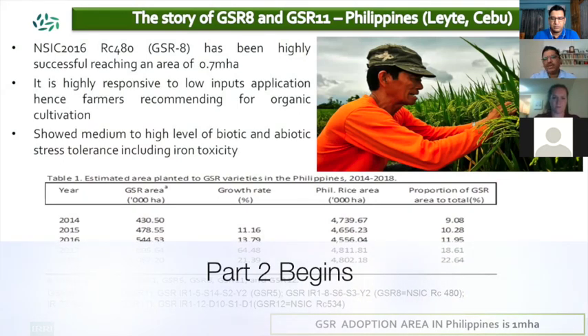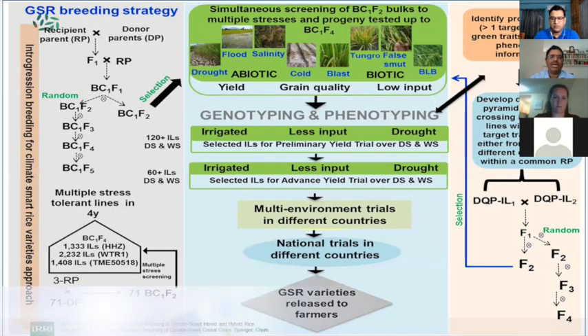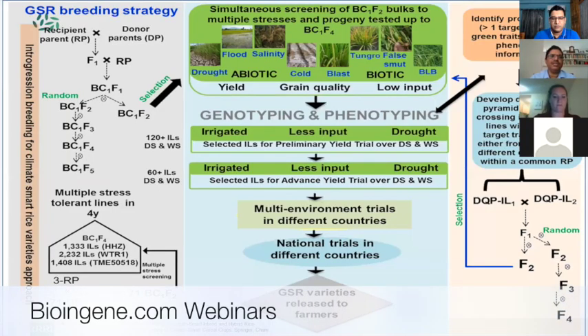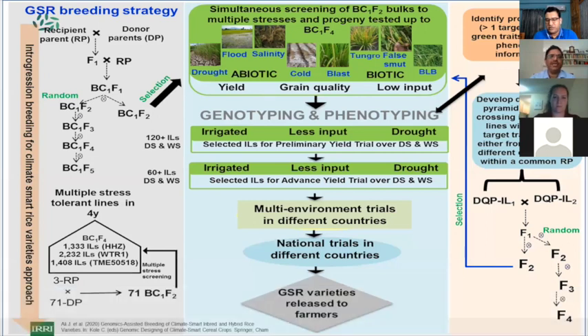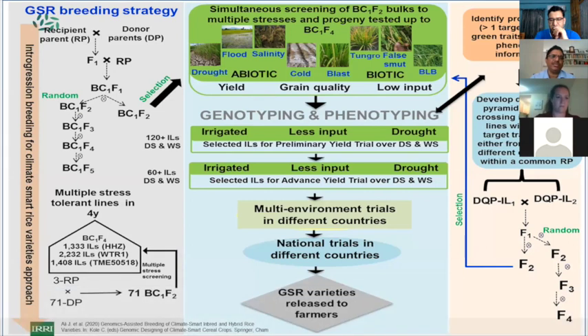The goal here is to convey the excitement behind this technology and illustrate the breeding strategy involved. What went into developing that particular variety is important to understand. This is a very important breeding strategy called the GSR breeding strategy, developed at IRRI and evolved over many generations across the last 10 years.